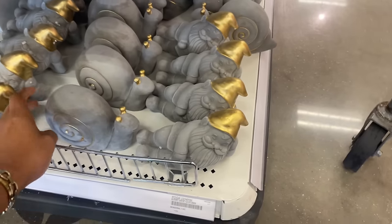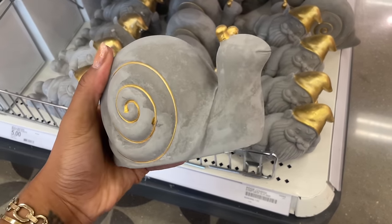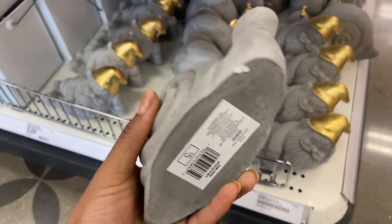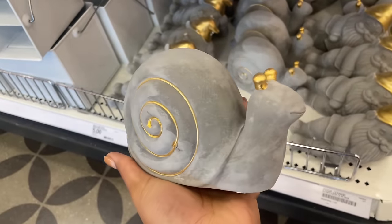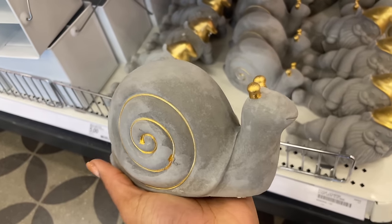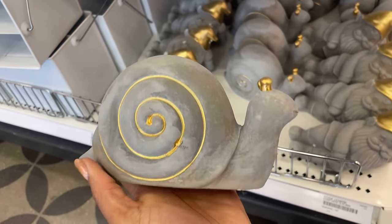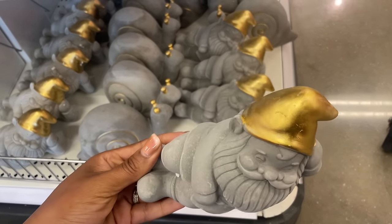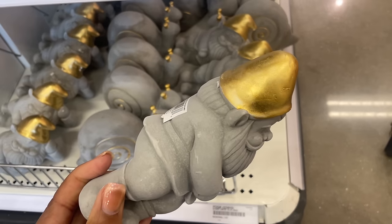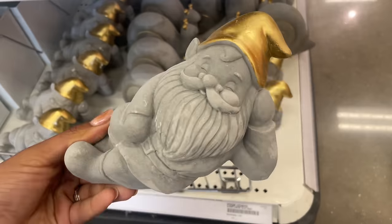We also have some cute decor over here — whoa, he was heavy, it's definitely cement. Five dollars. It's a snail — look how cute he is! Those little gold ears, or are they eyes? I don't know what part of the snail that is, but they have gold inside of the shell. They also have this little gnome dude here — he has a gold hat, he's just relaxing, enjoying spring and the garden.